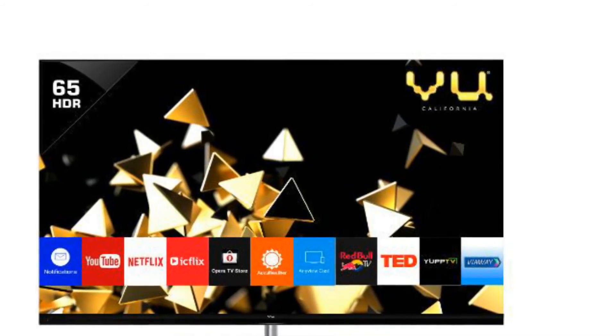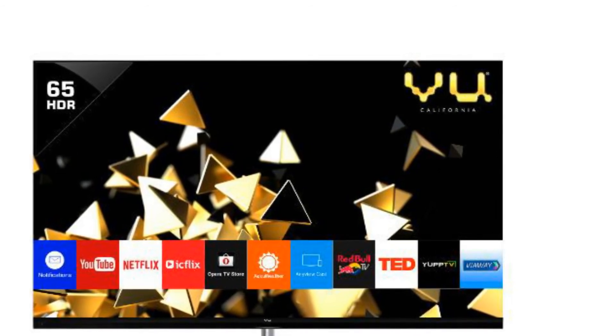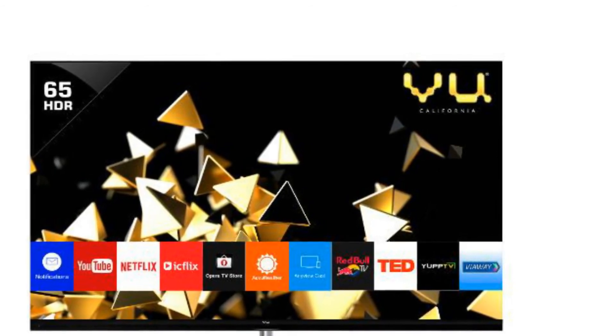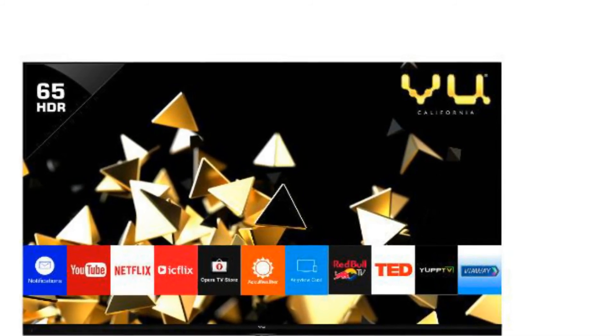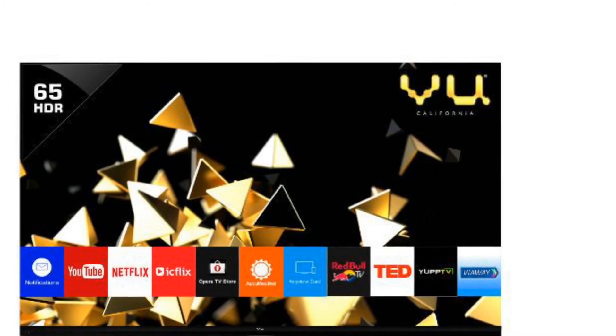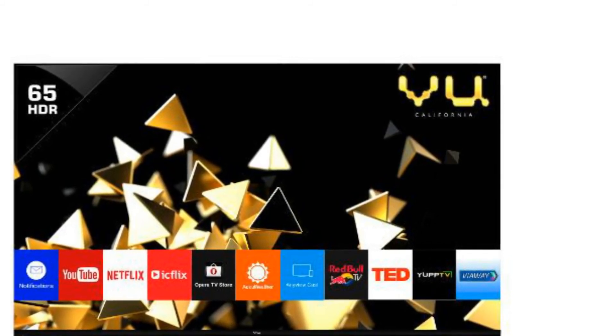Voo announced the smart TVs at a TEDx pre-launch event. The Quantum PIX Lite TVs will be available across Voo's offline flagship stores but will be a Flipkart exclusive online.